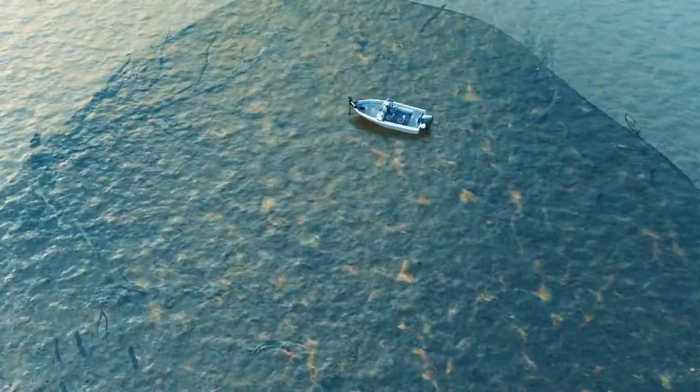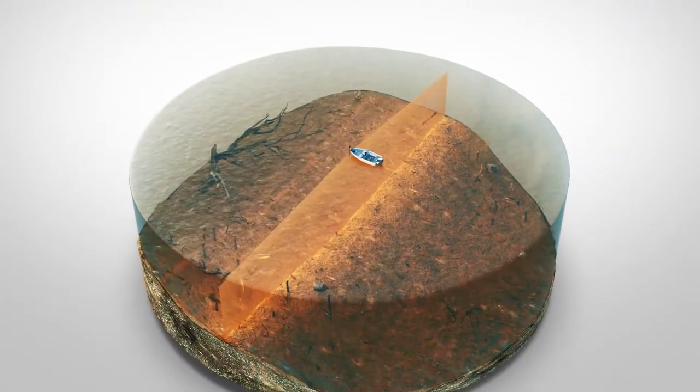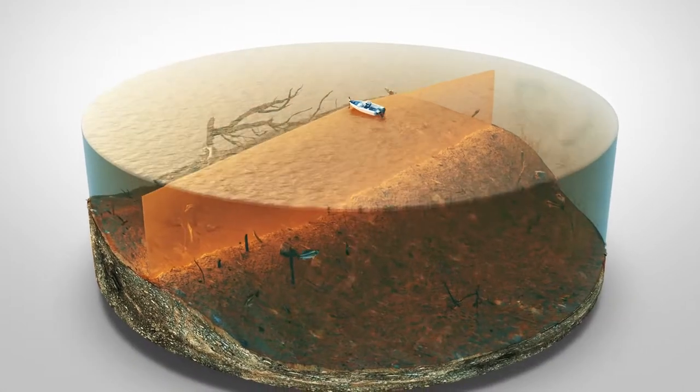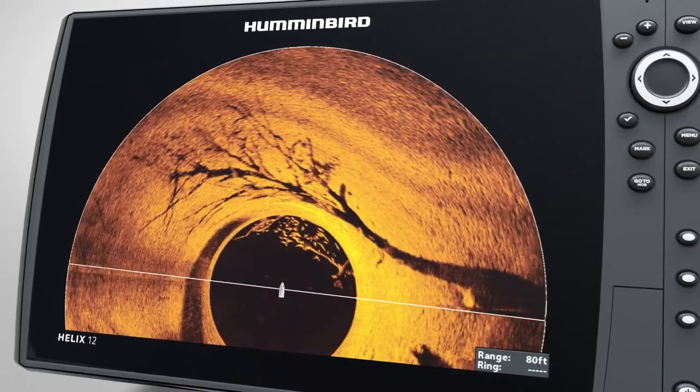Whether using your trolling motor or while sitting still, the high frequency beam of Mega 360 Imaging reveals the world below with unmatched clarity, showing you incredible images of structure, vegetation, baitfish, and individual fish.